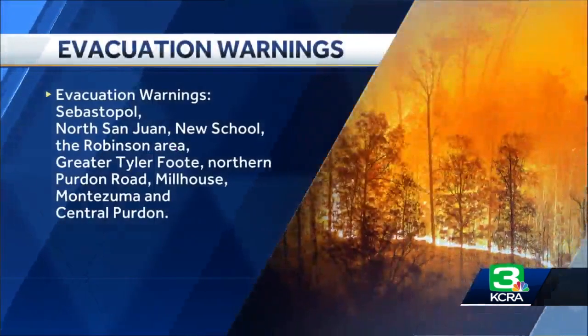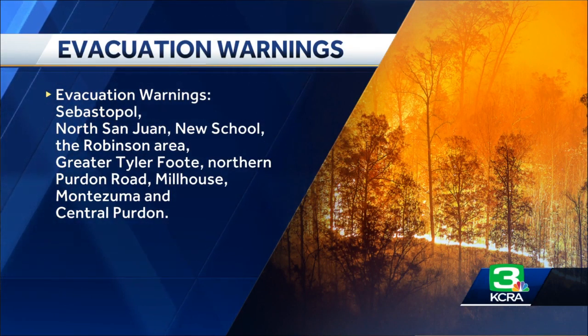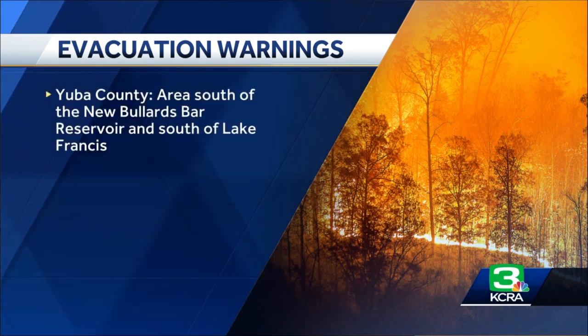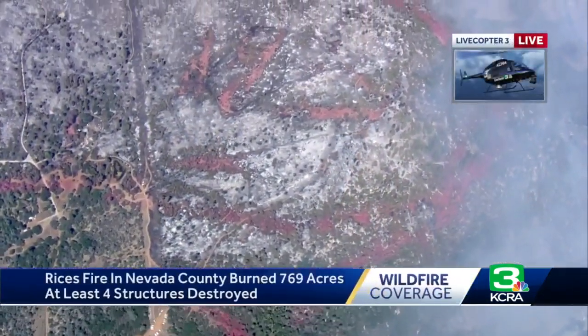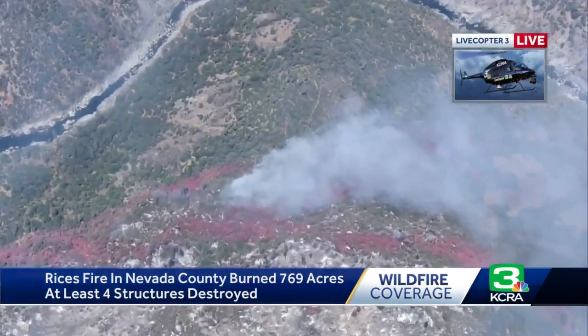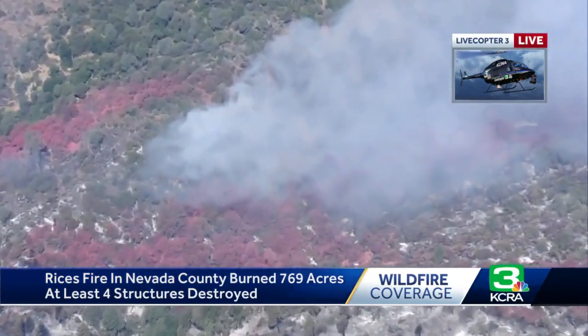There are also some shelters in place. The Nevada County Office of Emergency Services opened a temporary evacuation point at the Madeline Helling Library at 980 Helling Way in Nevada City. The Nevada County Fairgrounds is open to receive animals if you've been displaced by the fire. Back to Live Copter 3, we can see where firefighters are targeting the smoldering areas — going after hot spots right now. Very different than what it looked like 24 hours ago.